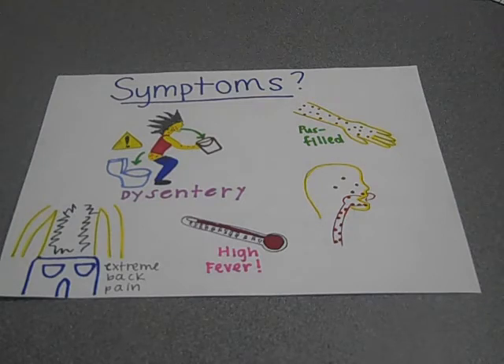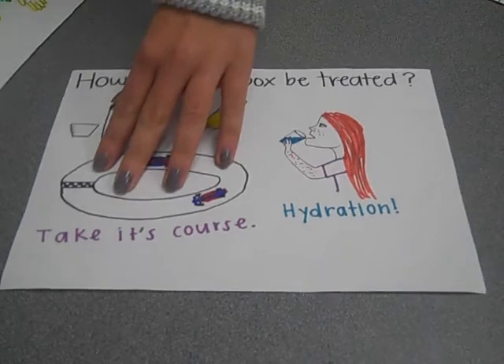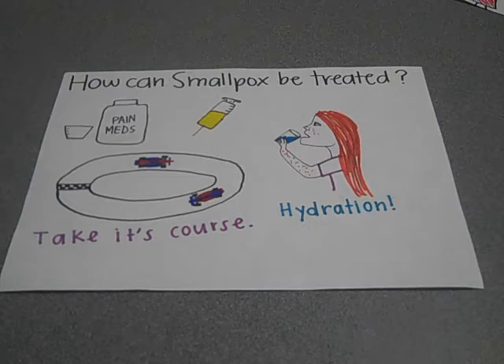Once experiencing contact, patients will be isolated immediately in hopes to improve their future condition and keep the disease from spreading. There is no cure, but the main goal is to keep the ill person from dehydrating because the pustules and dysentery take away the majority of the fluids in their body. The only thing to do for the patient is isolate them and let it take its course.